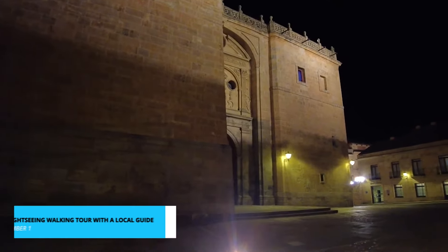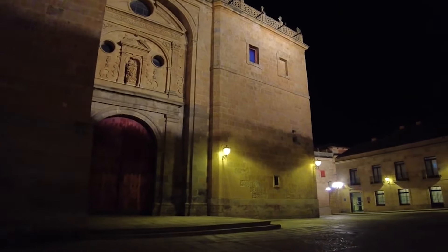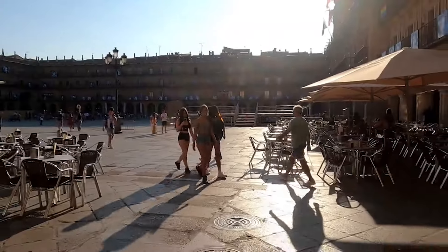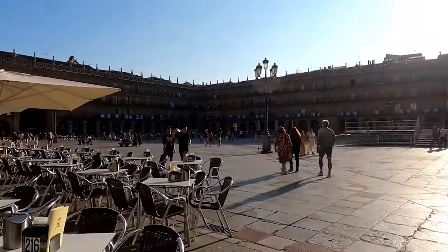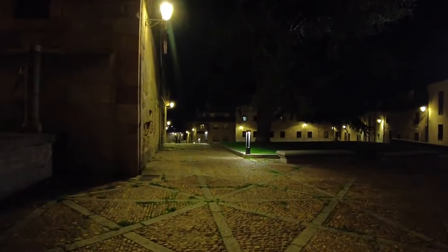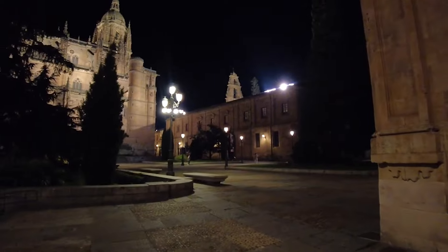And last, the crown jewel of our list, our number one activity: the Salamanca Sightseeing Walking Tour with a Local Guide. Prepare to immerse yourself in the city's very essence as you're led by knowledgeable locals who carry the stories of Salamanca in their hearts. This is a journey beyond the ordinary, where hidden treasures, historical whispers, and vibrant culture come to life in vivid detail. As our affiliate activity, exclusive discounted tickets await you through the link in the description. Seize the opportunity to become an insider in this captivating city — these tours are often fully booked due to their limited availability. Secure your spot and embark on an adventure that promises to reshape your traveler perspective. Plans can always shift — cancel with no obligation.